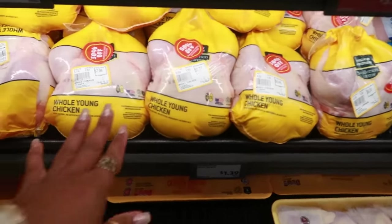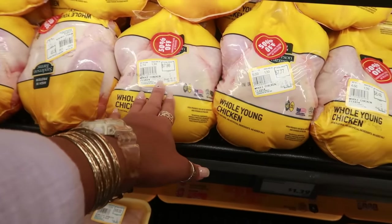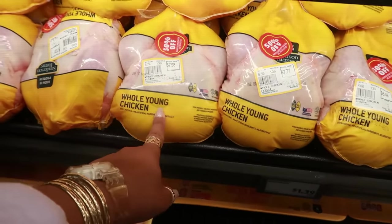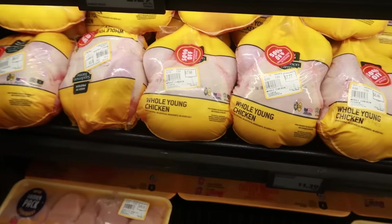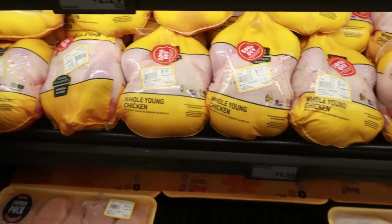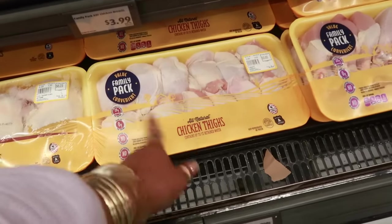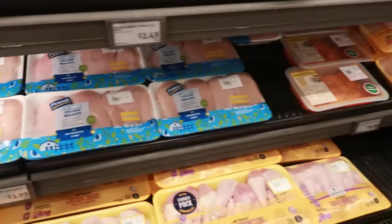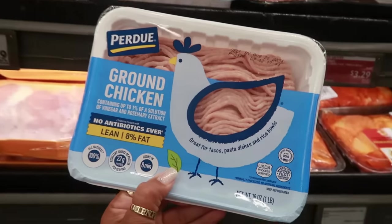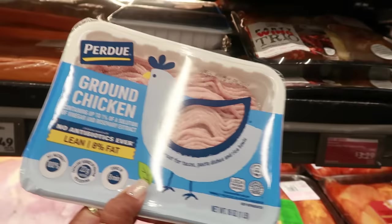I don't know if it's for every store, but right now I'm seeing whole chickens are 50% off. This one is almost 6 pounds for $7.98, and you'd get that half off — so check with your store if you're looking for whole chickens. Chicken thighs are $5.93 for the family pack, chicken breast $13.17, and ground chicken is $3.99 — no antibiotics ever, and it's lean at 8% fat.